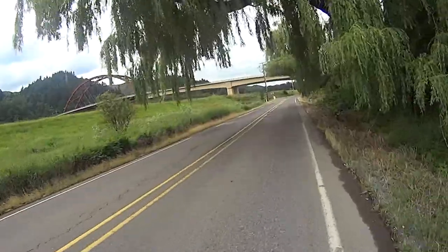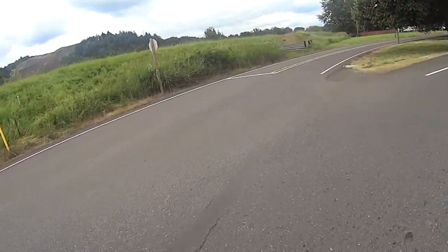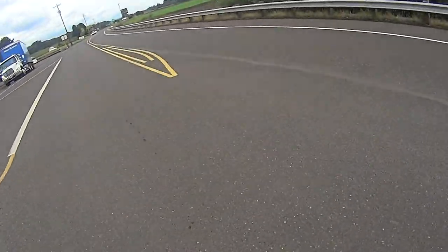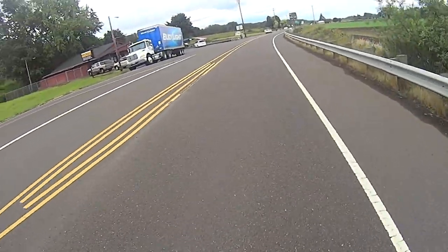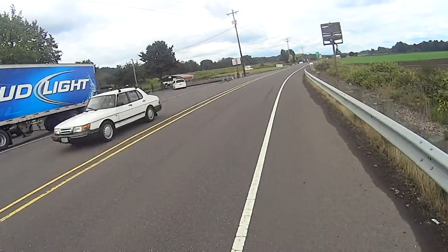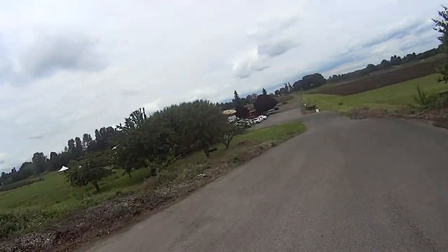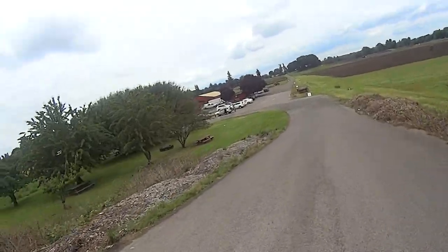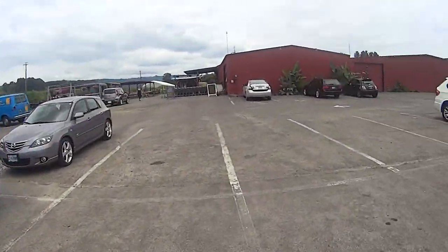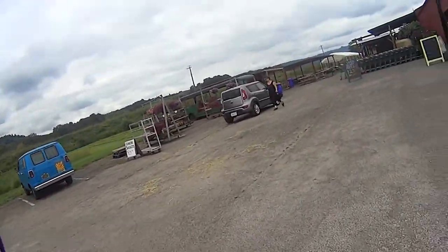At mile 33, we have the bridge in sight and we've just about completed our circuit of Sauvie Island. When we reach Sauvie Island Road, we'll turn left and head back to Kruger's, where we'll drop off the 24-mile riders, have a picnic, and maybe pick some berries. Kruger is a great place to go, hosting numerous farm-related events throughout the year.